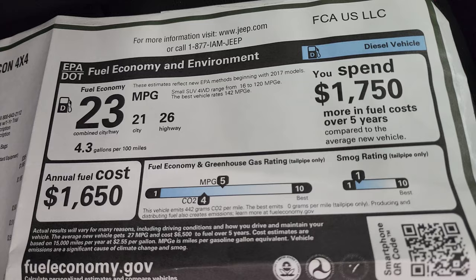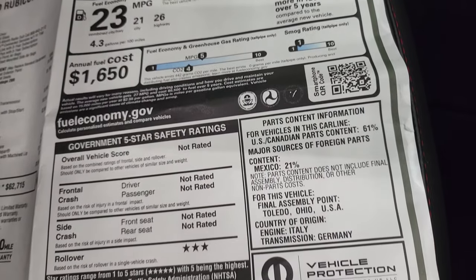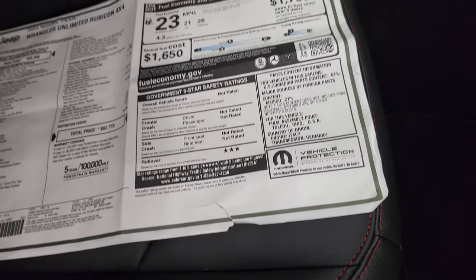There's your fuel economy — 21 city, 26 highway, and 23 average. It's not really rated for safety ratings broadly, but it does have a three star rating for rollover.